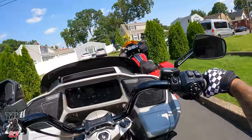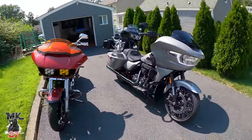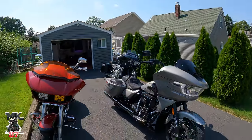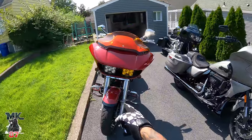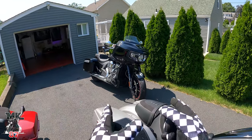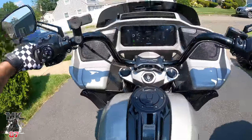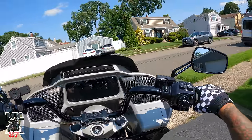Oh, look what we have here — we've got a Challenger and my Road Glide. We're going to have some cool content coming up in the next few weeks: a comparison between these bikes, and then a nice little story of how one bike led to another. Go ahead and like, comment, and subscribe — make sure to share this video with your friends. It helps out the channel a lot.